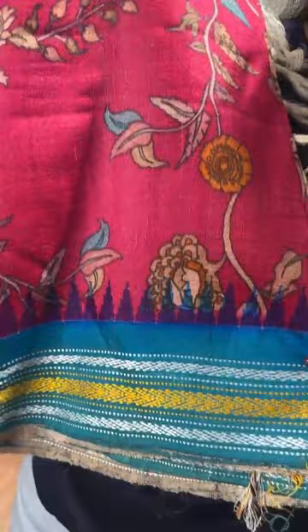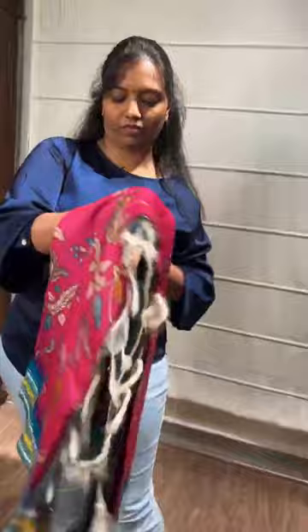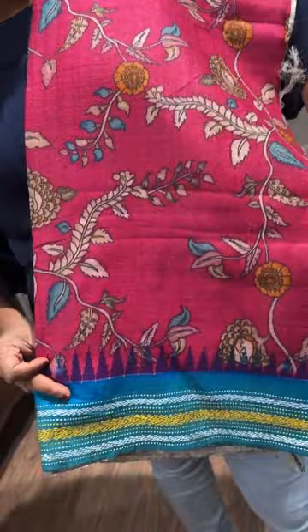Coming to the next saree in the same concept — a nice pink with a blue color border. The pallu and blouse are all contrast. The price is 12,999.